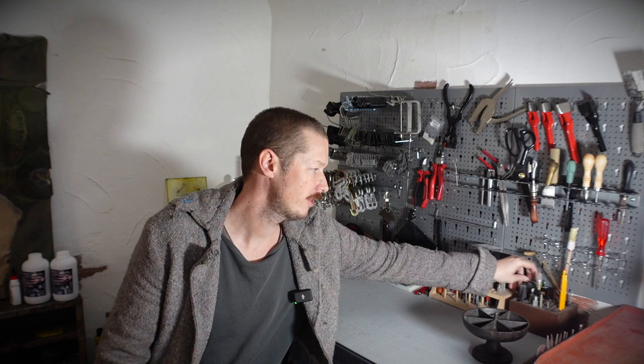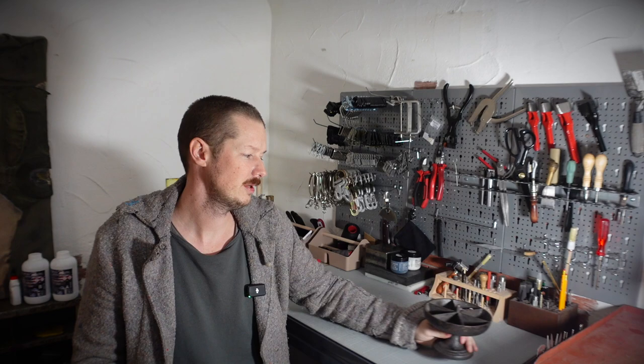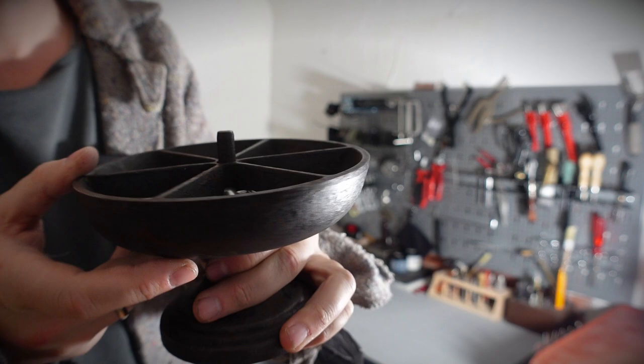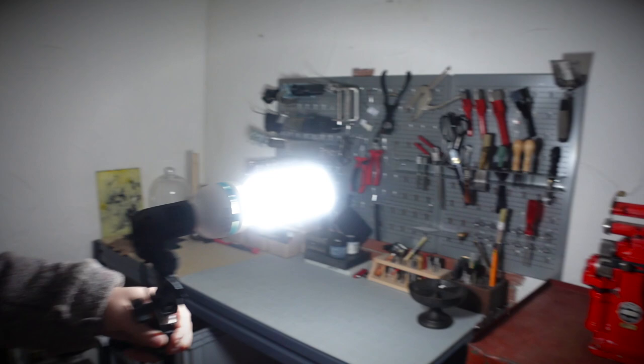Everything related to sewing is happening here. We have all the pieces of hardware in this beautiful tray — love this thing. All the small buttons and everything are here so I'm quick when I need something. Everything is organized.